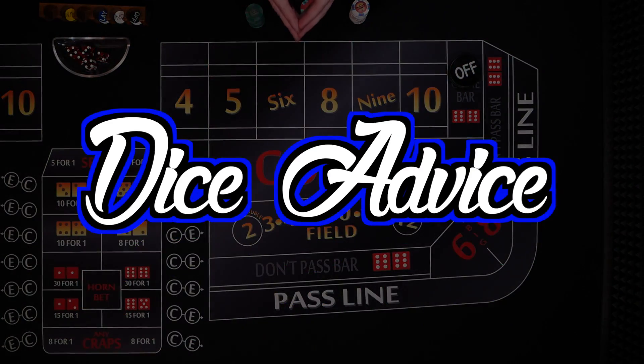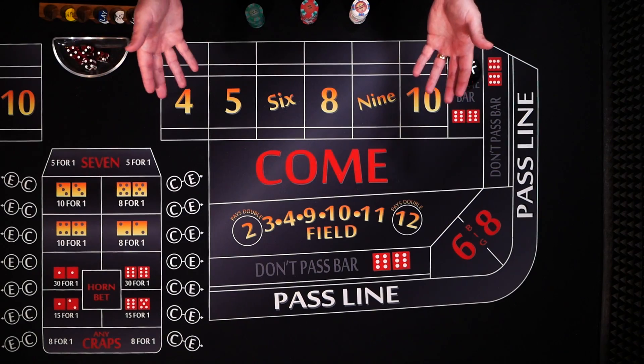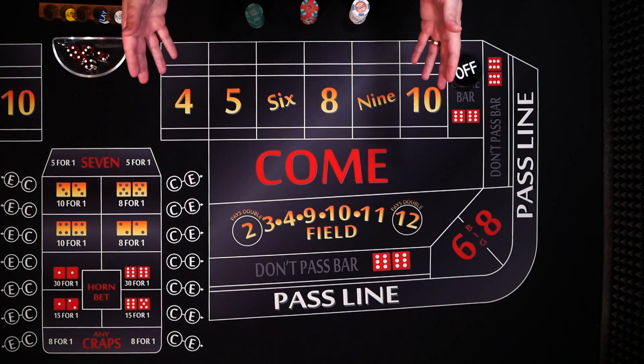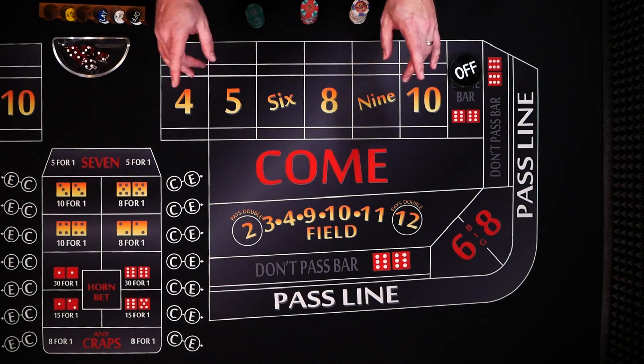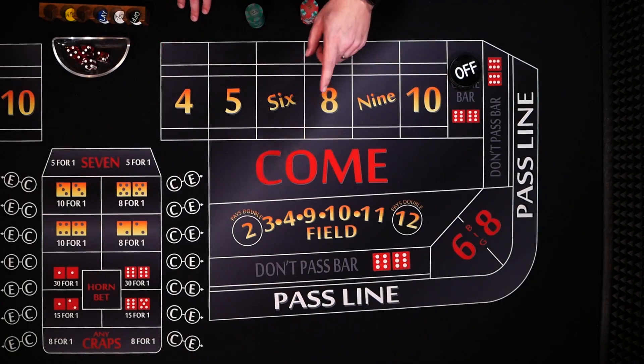Hey, welcome to Color Up. In this episode of Dice Advice, we're going to take a look at a math teacher strategy. Well, no matter how you play or how smart you are, the house always has an advantage with every single bet. But with a little luck in minimizing the house edge, you could color up. Let's check it out.